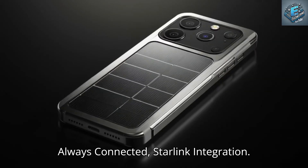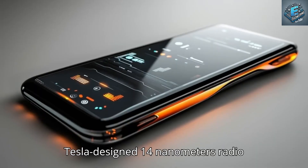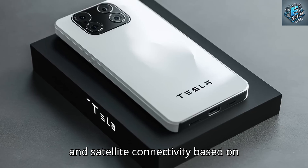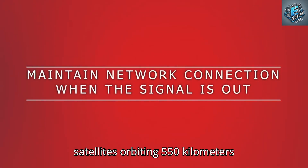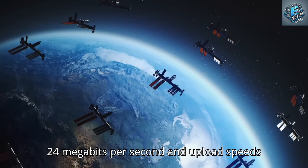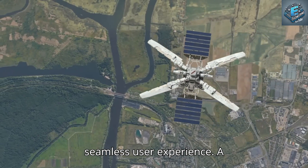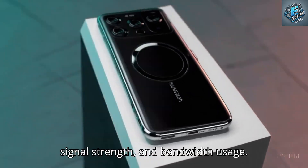The Pi phone redefines mobile connectivity through its unique Starlink Edge mode. It features a Tesla-designed 14nm radio frequency chip and phased array antenna system embedded beneath the phone's upper chassis, allowing the device to switch between Wi-Fi, 5G, and satellite connectivity based on real-time performance. When local networks fail, the Pi phone automatically connects to Starlink satellites orbiting 550 kilometers above Earth. In satellite mode, it delivers download speeds of 18 to 24 Mbps and upload speeds of 5 to 8 Mbps — sufficient for video calls, navigation, messaging, and even streaming. Switching networks takes under 300 milliseconds.